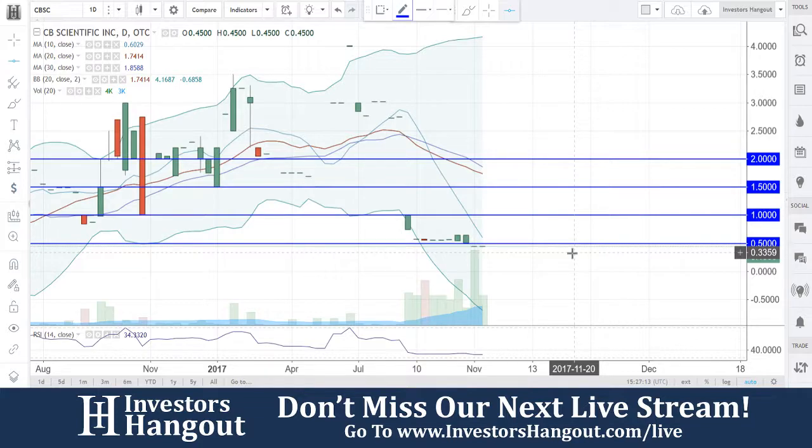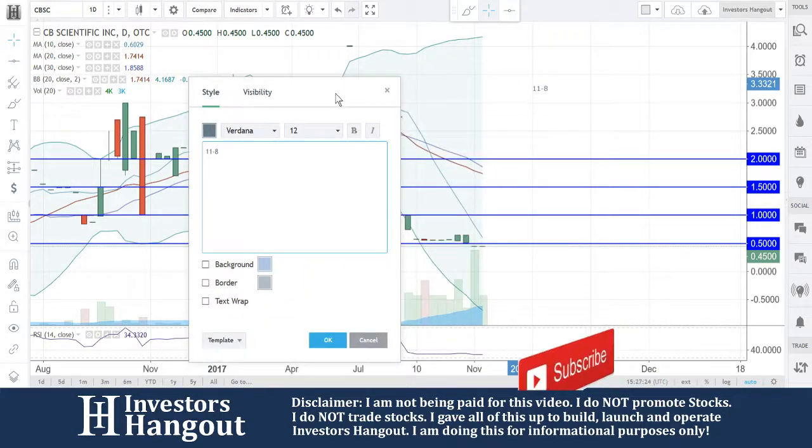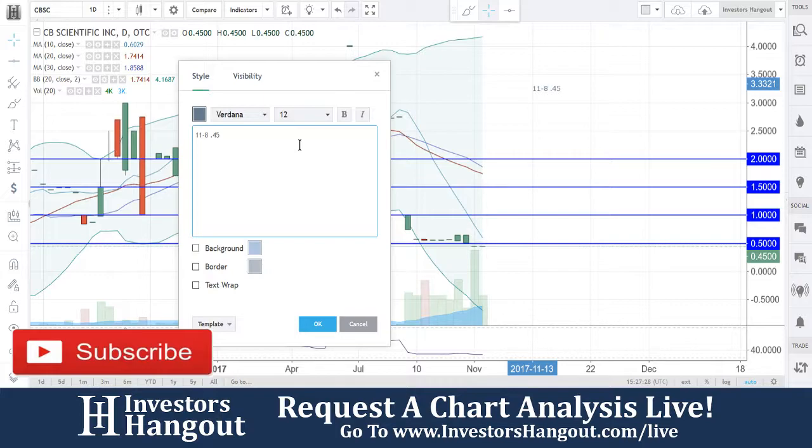The last trade was on November 3rd with 4,000 shares being traded, with the average volume for the last 20 days about 3,000. It's always going to come down to volume — I always say that you've got to have the volume. But this one as well will make some serious moves with volume. Currently traded at 45 cents, that's where we're at.